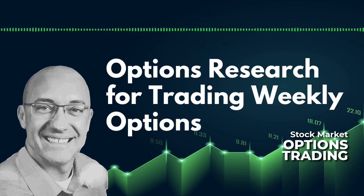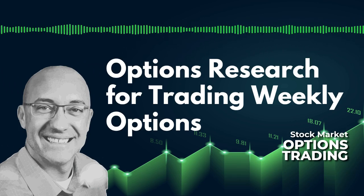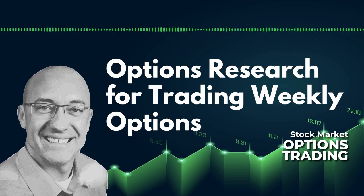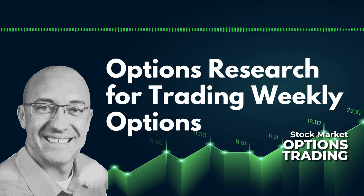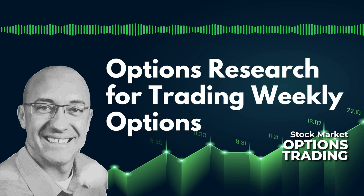Welcome back to the stock market options trading podcast. My name is Eric. In this episode, we're going to expand the previous episode, which was episode seven. This is episode eight, where we were comparing selling at-the-money put credit spreads on SPY, trying to take advantage of the three expiration days per week, selling those with seven days to expiration, comparing selling them on Monday, Wednesday, and Friday.